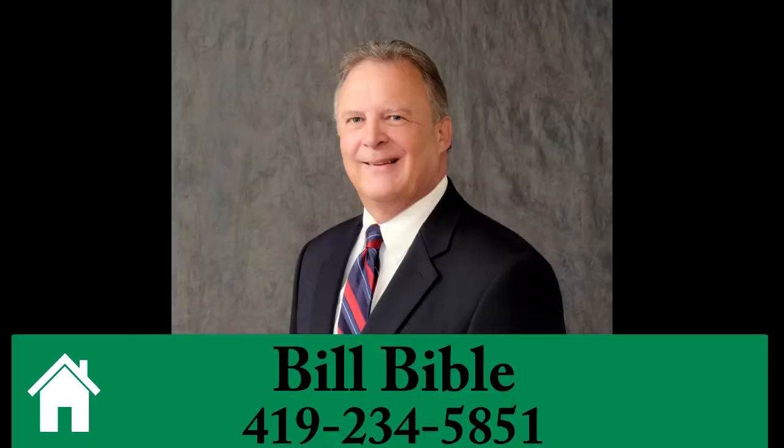For more information or to schedule a private tour, call Bill Bible at 419-234-5851.